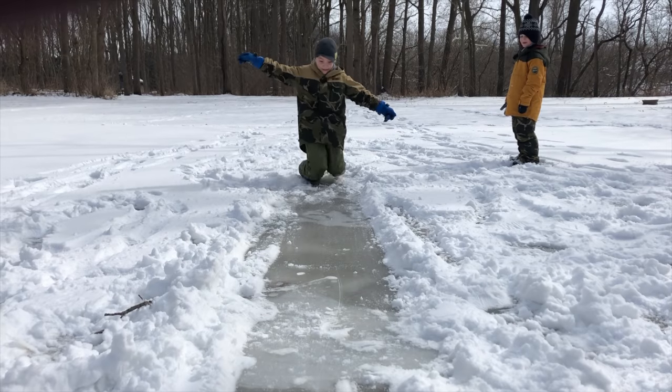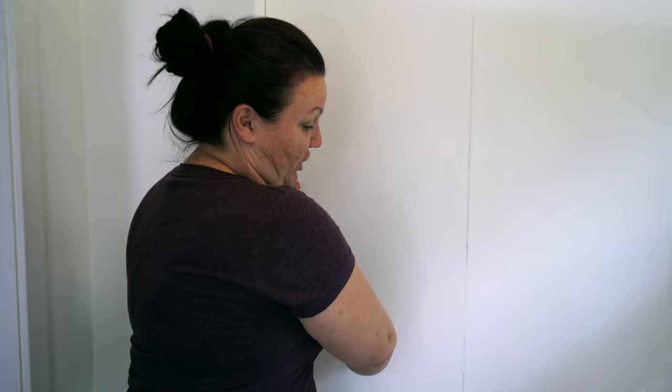Let's talk vision for the closet space. Since we don't have a large entryway, function is the key element. We need storage for everything — and since we live in Ontario, we definitely have a lot of winter gear: hats, mitts, snow pants, winter boots, extra gloves. So here is the closet as it currently stands.